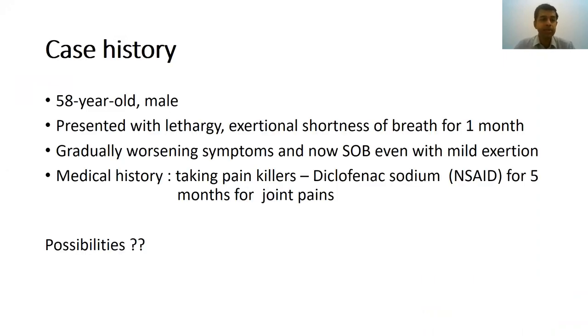I'll start off with a case scenario. A 58-year-old male patient presents with lethargy and exertional shortness of breath for one month duration. His symptoms have been gradually getting worse, and now he's developing shortness of breath even with mild exertion. He's been on painkillers — diclofenac sodium, a non-steroidal anti-inflammatory drug — for the last five months for multiple joint pains. With this history, what are the possibilities you would like to think about for his current presentation?